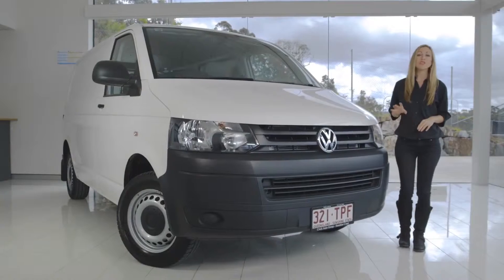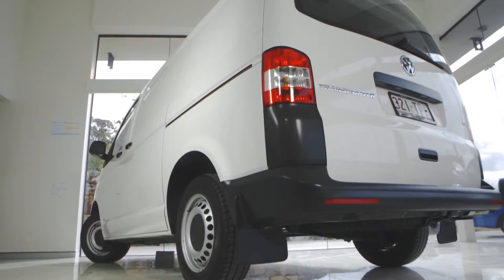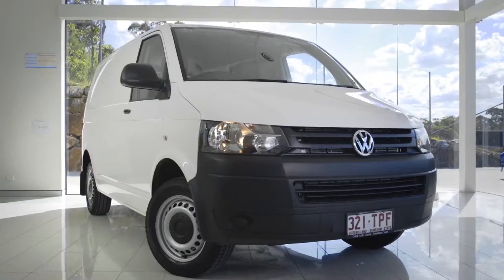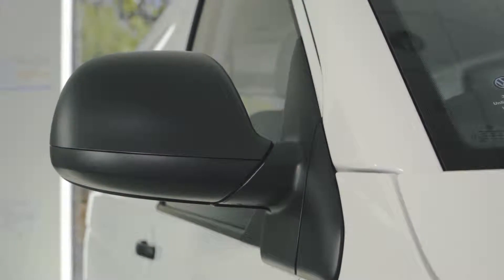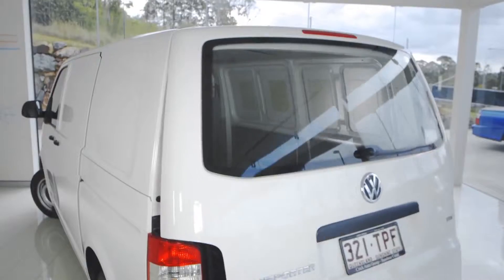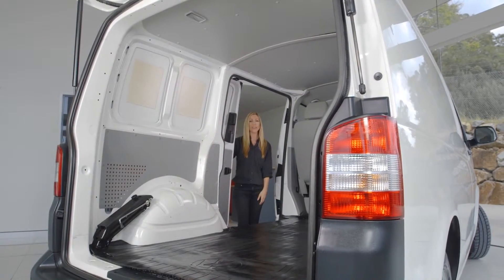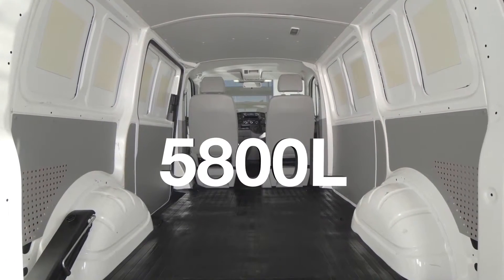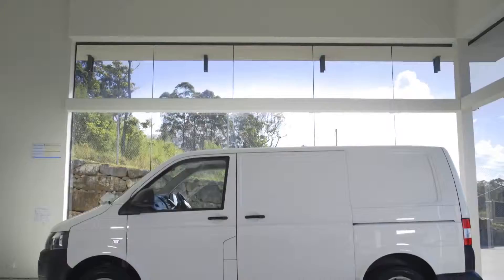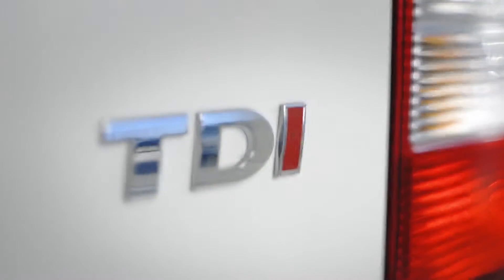The Transporter van is available in short and long wheelbases to best suit your load carrying needs. Standard, mid or high roof options also give you flexibility in cargo height. All van models come standard with a passenger side sliding door and rear tailgate. Our T5 model with the short wheelbase offers 5,800 litres of cargo space with the standard roof height, extending to 6,700 litres in the medium roof model.